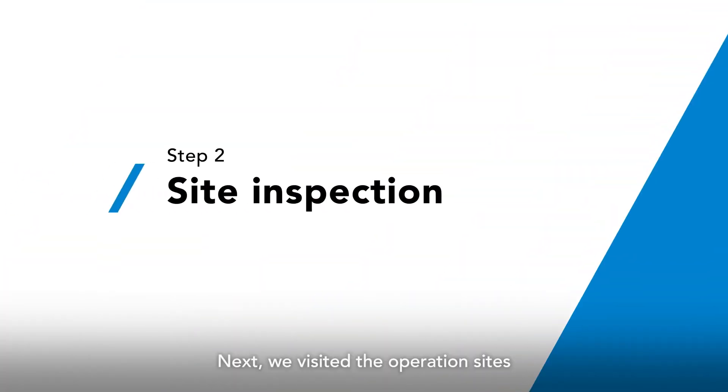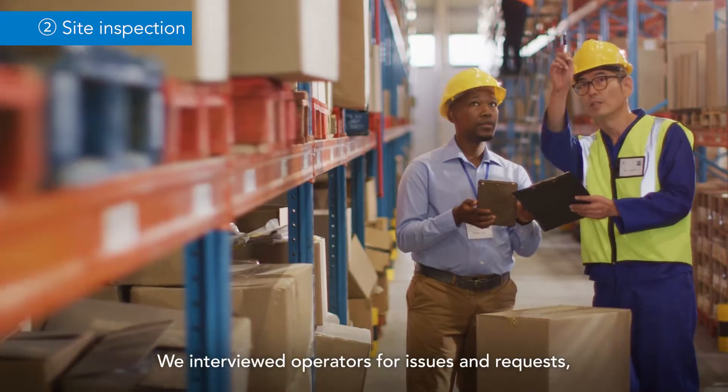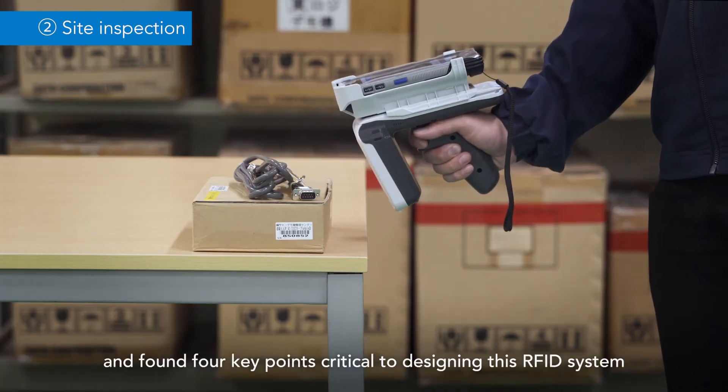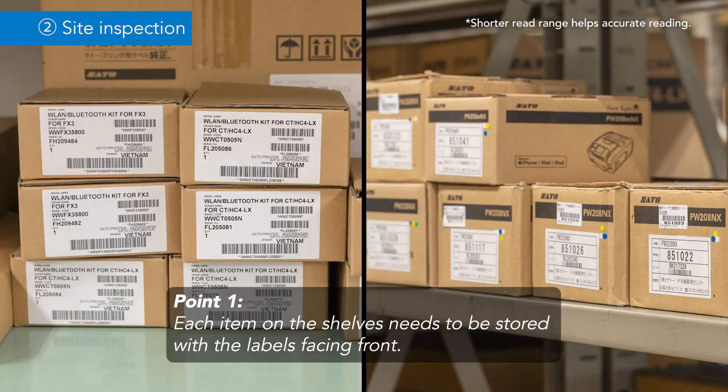Next, we visited the operation sites. We interviewed operators for issues and requests and found four key points critical to designing this RFID system. Each item on the shelves needs to be stored with the labels facing front.